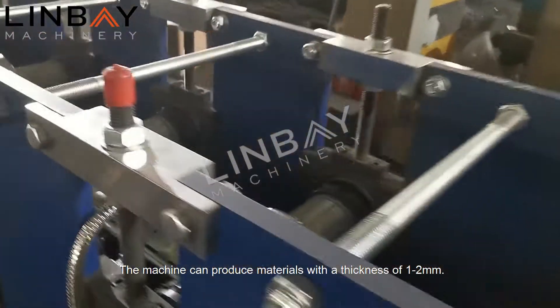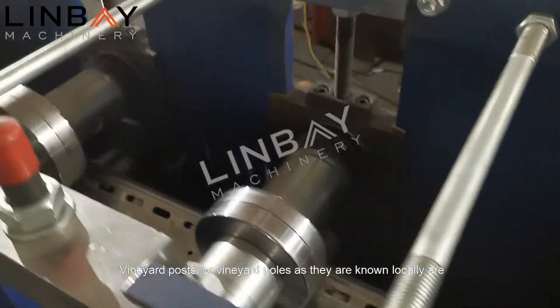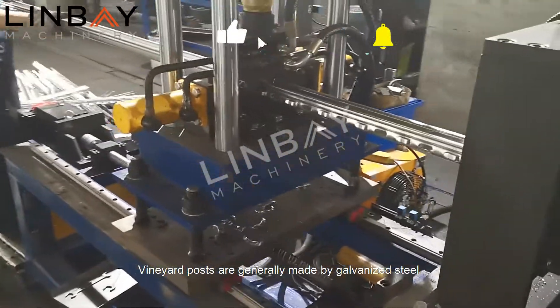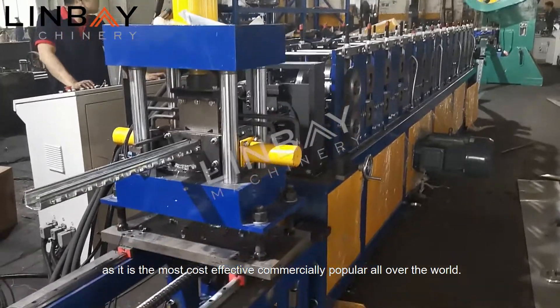The machine can produce materials with a thickness of one to two millimeters. Vineyard posts, or vineyard poles as they are known locally, are poles used in the growing of grapes for wine production. They are generally made of galvanized steel, as it is the most cost effective and commercially popular material worldwide.